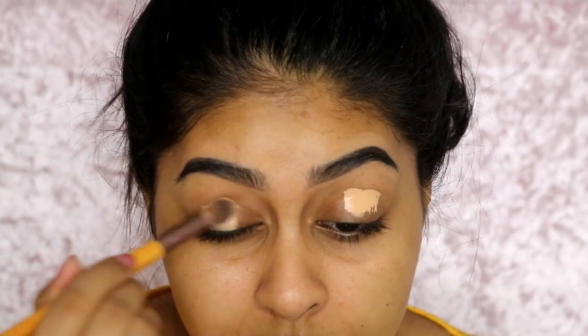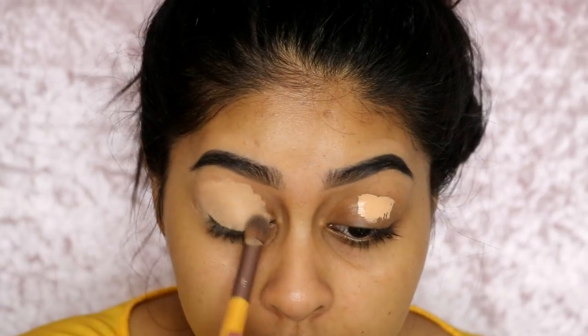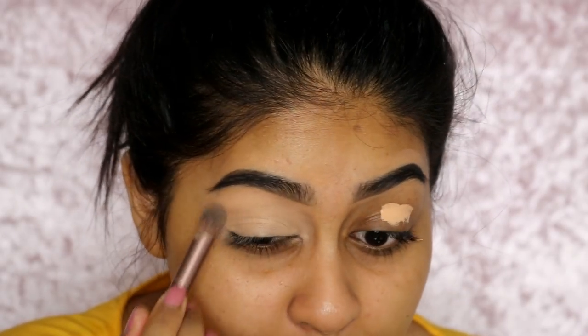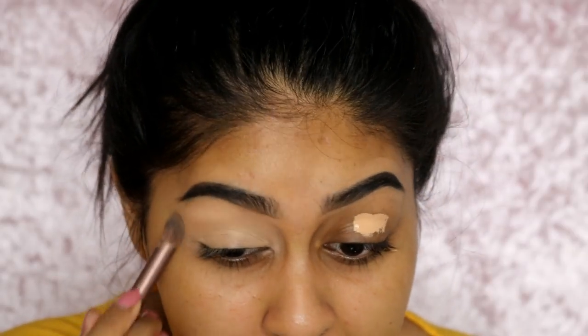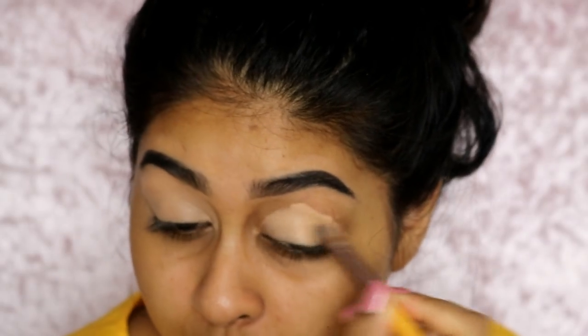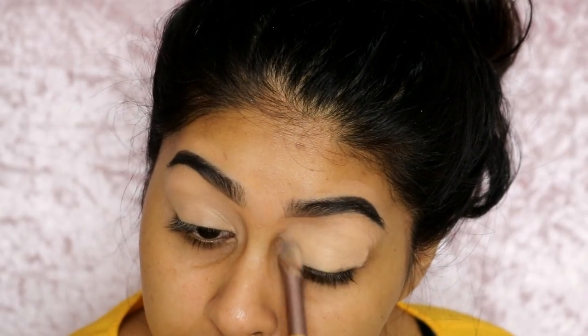I'm going to do the eyes first. The first thing I'm going to put on is my Tarte Shape Tape — it's the first thing I always put on my lids. It just makes a clean canvas for your eyeshadow to go on. I don't have my beauty blender so I've been using a brush to blend out my concealer — it's not bad but I miss my beauty blender. I basically ripped my pink one apart because I got so frustrated with it during my clown video — the white wasn't coming out because I'd run out of beauty blender cleanser.